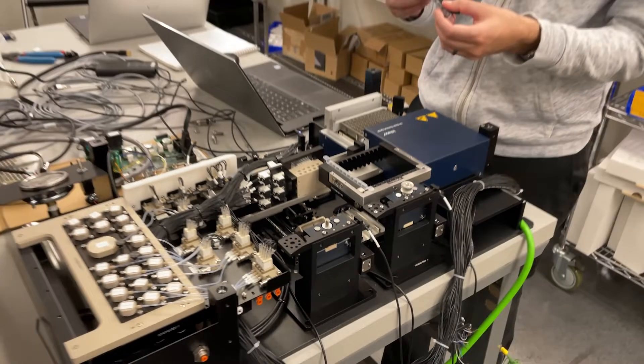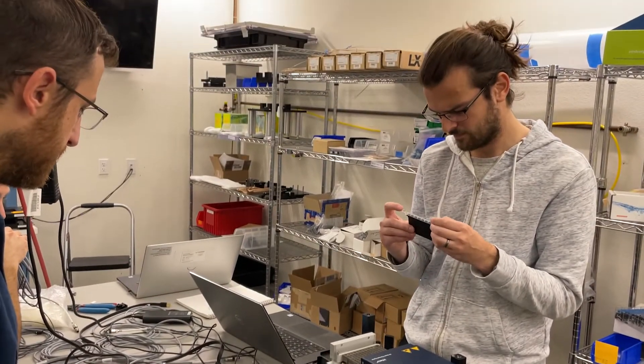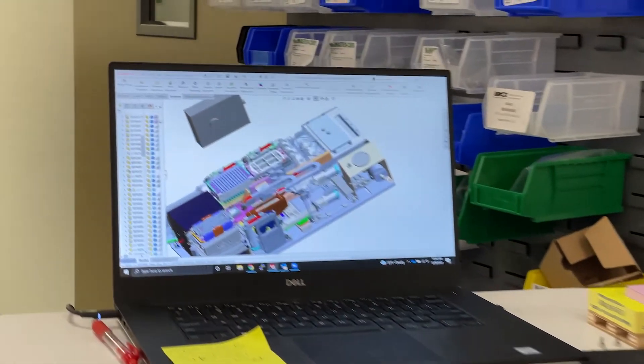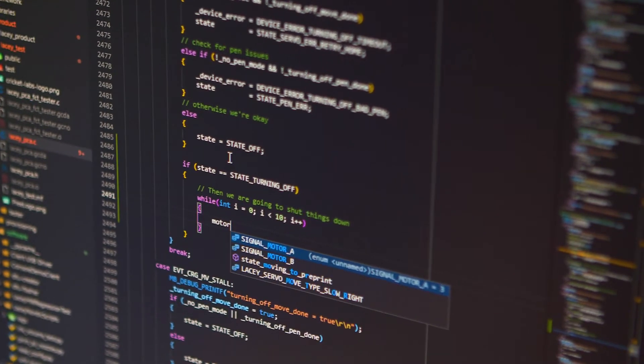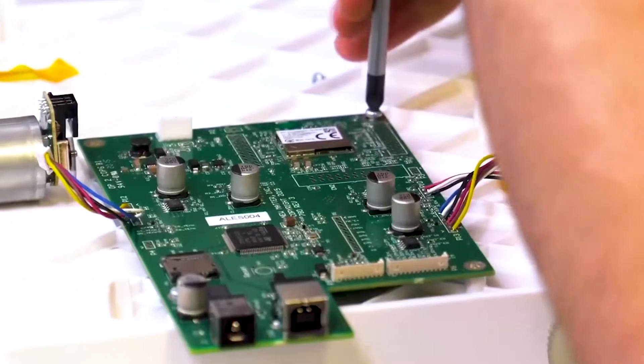Our mechanical engineers are really well versed at working in a multidisciplinary environment to make sure that we can work with our systems engineers and have a really stellar electromechanical system, working with our firmware engineers to make sure we've got the right tie-ins for what they need, and working with our electrical engineers to make sure that the boards they design fit seamlessly with our hardware.